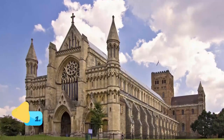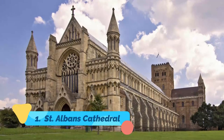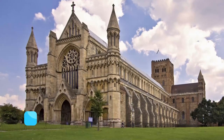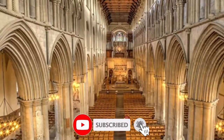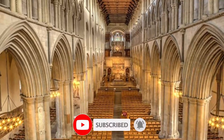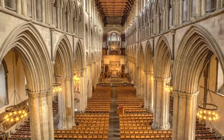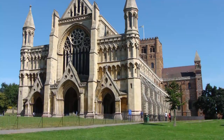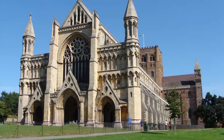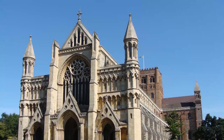Number one: St Albans Cathedral. St Albans Cathedral, officially referred to as the Cathedral and Abbey Church of Saint Alban, sits on the oldest site of continuous Christian worship in Britain. Alban, the first martyr, was buried here after giving his life for his faith more than 1,700 years ago. Built in 1077, the cathedral boasts a total length of 556 feet.